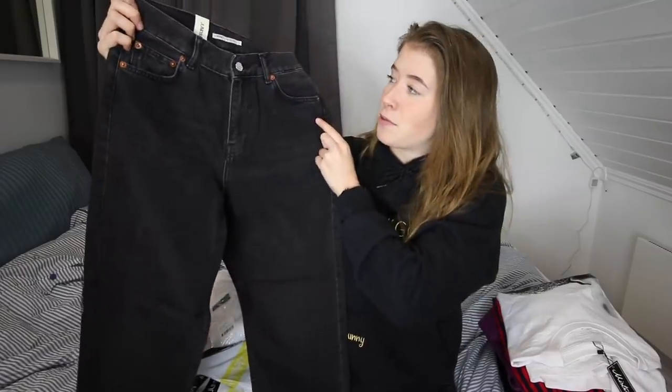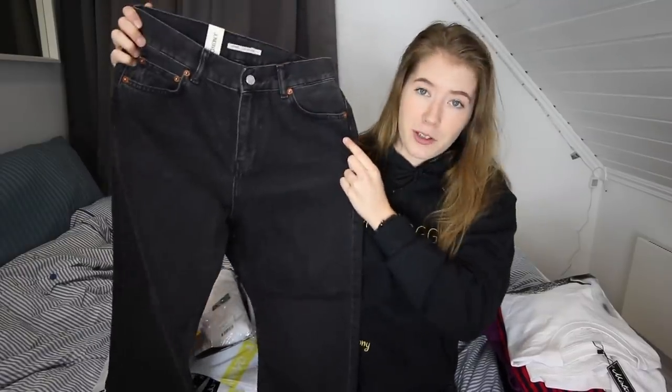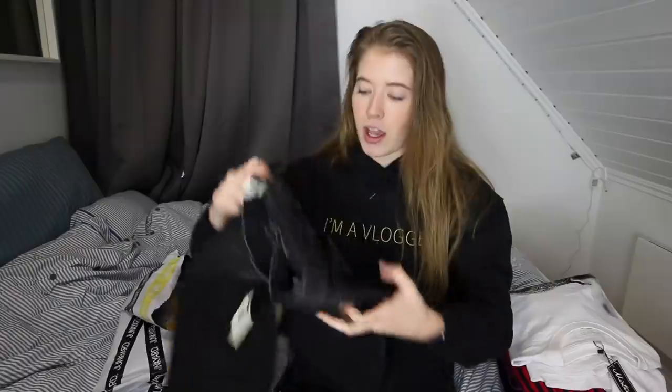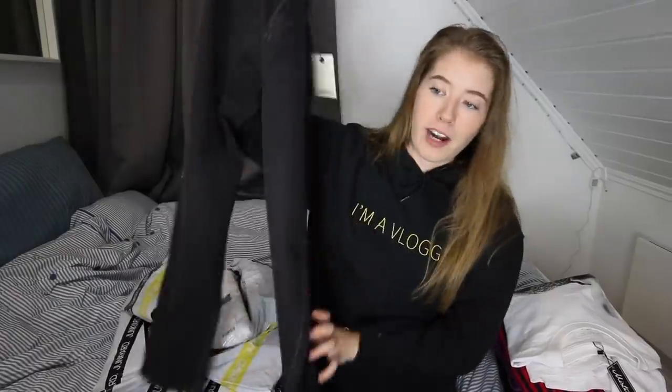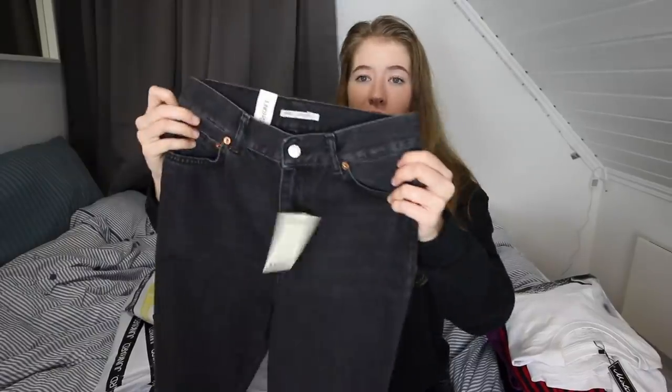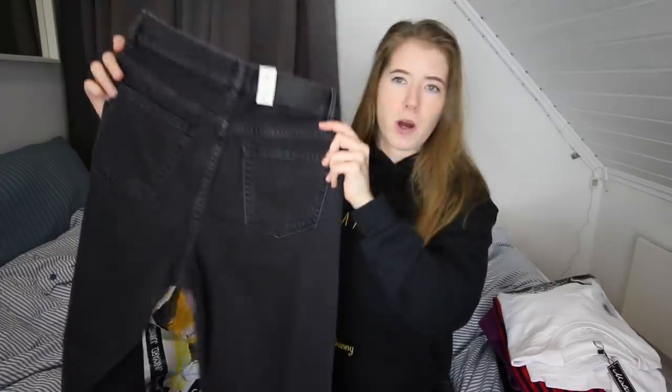Then we have this one, which is from the Junkyard brand — it's called K Girlfriend. I've owned a pair of these before and they're amazing. I ordered it in size 28 and I really hope they fit. If not, I will be sad. But they are looking real good. I ordered them in black, but it seems like it's a bit washed out, which I love. This is even better than I expected, honestly. Amazing.